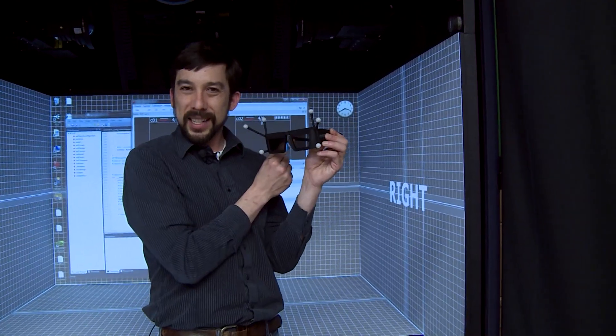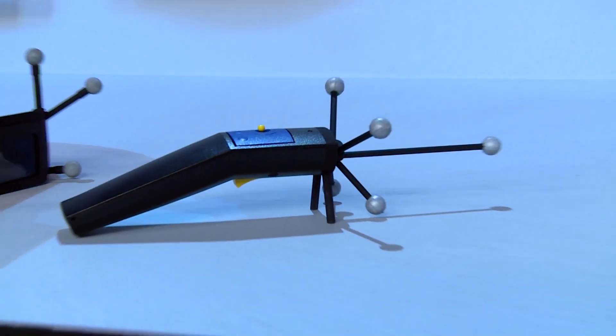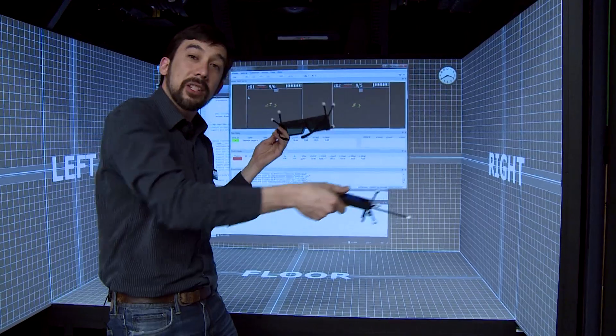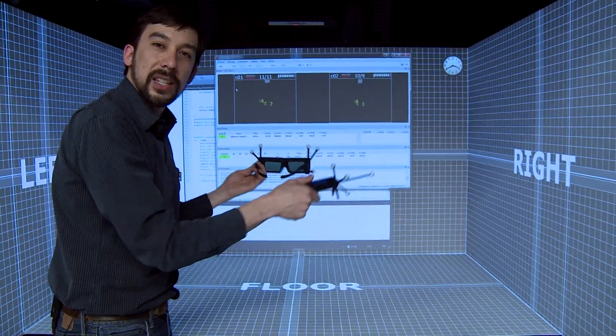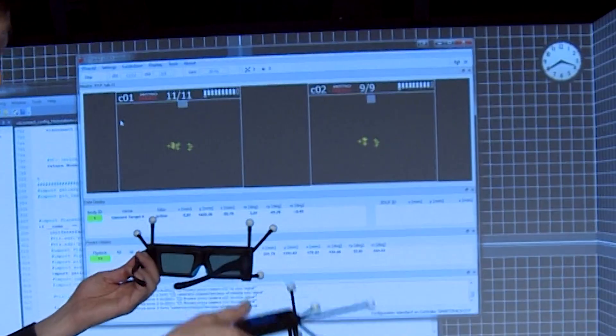So these funky glasses are a little bit more fancy than what you would get in a movie theatre. This manipulator wand allows me to interact with the environment, and now you can see on the software back here it's tracking where each of these objects are.